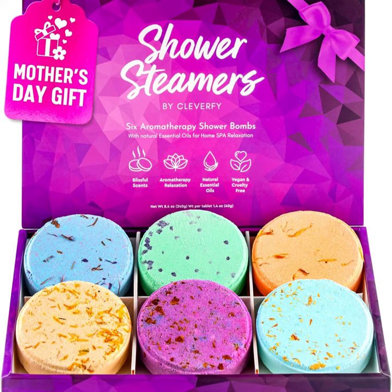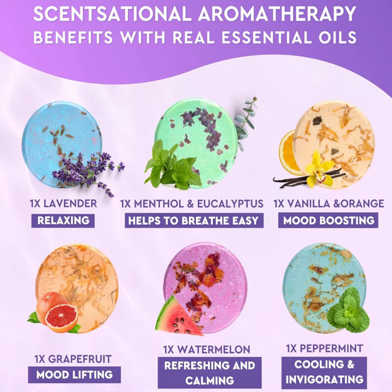Indulge mom in the ultimate self-care experience this Mother's Day with Cleverfy Shower Steamers Aromatherapy. Our luxurious purple set of six shower bombs is the perfect gift to pamper and rejuvenate the most important woman in your life. Crafted with a blend of premium essential oils, each shower steamer releases a burst of delightful fragrance, transforming an ordinary shower into a spa-like oasis.